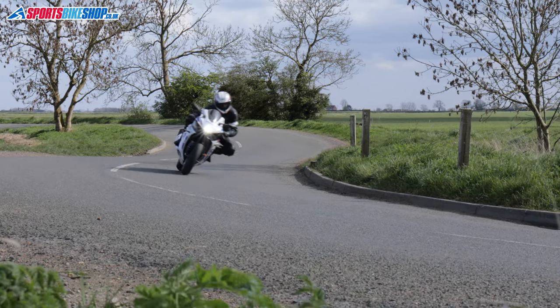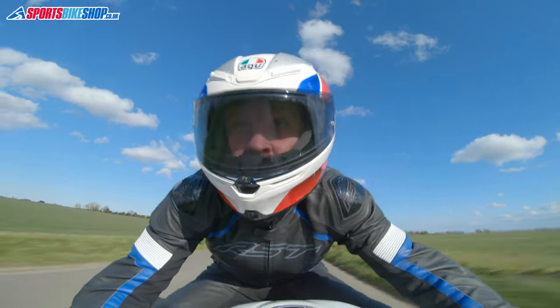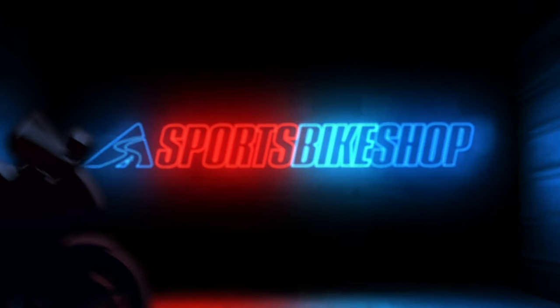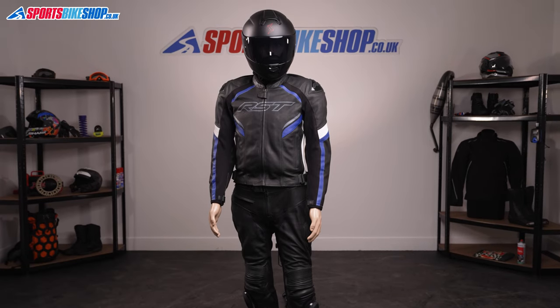Hi, I'm Tony, welcome to Sports Bike Shop's video about the RST Sabre leather jacket and jeans. RST's Sabre leather jacket and jeans combination is new for 2021, and I reckon this setup is going to be a massive hit. It's got a sporty cut that suits laid-back riding as much as head-down hacking, and it has all the hallmarks that have seen RST grow into such a popular brand over the last 20 years or so.